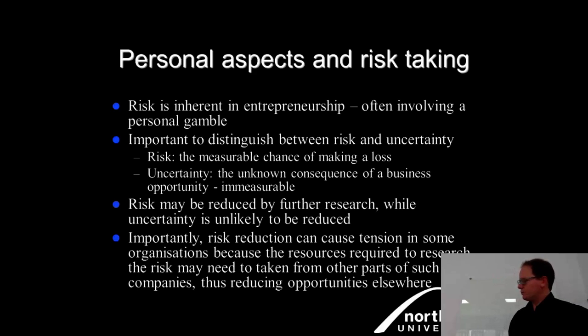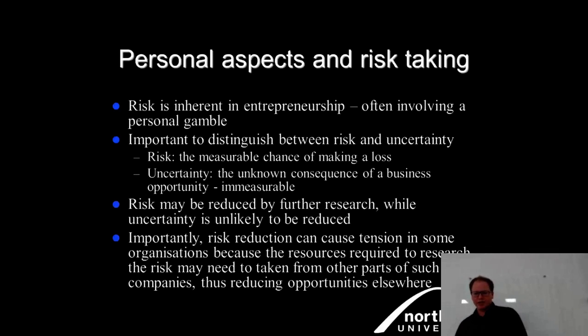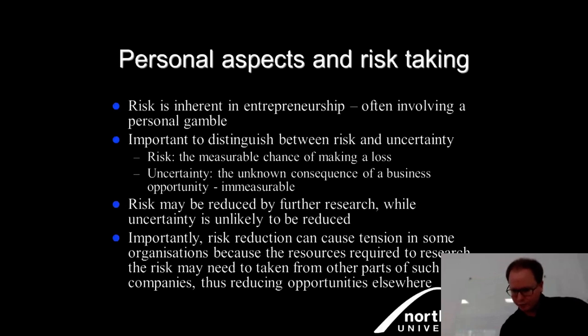Risk may be reduced by further research, while uncertainty is unlikely to be fully reduced — it remains until you see how your product impacts the market. Risk reduction can cause tension in organizations because resources required to research risk may need to be taken from other parts of the company, reducing opportunities elsewhere. For example, in R&D at PepsiCo International, if a great idea isn't seen as a core opportunity, companies often spin off an external organization to try it out — mainly to reduce risk association.